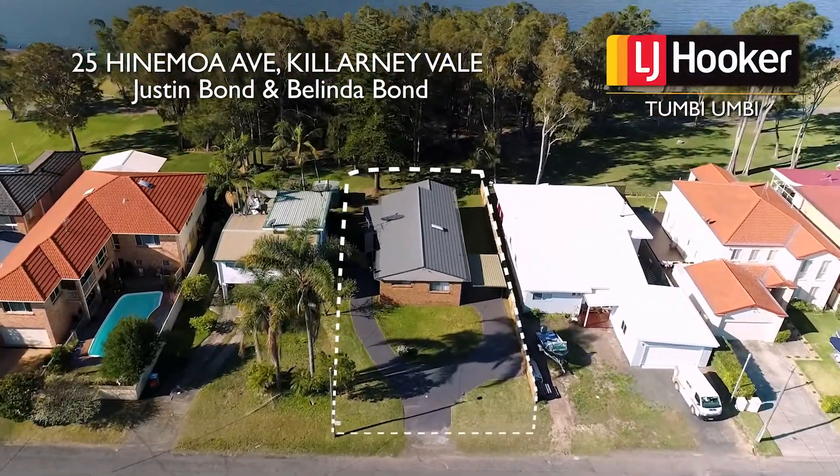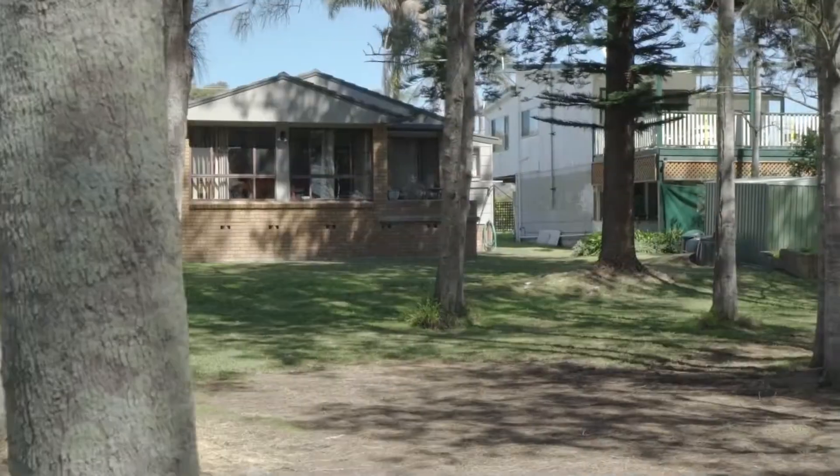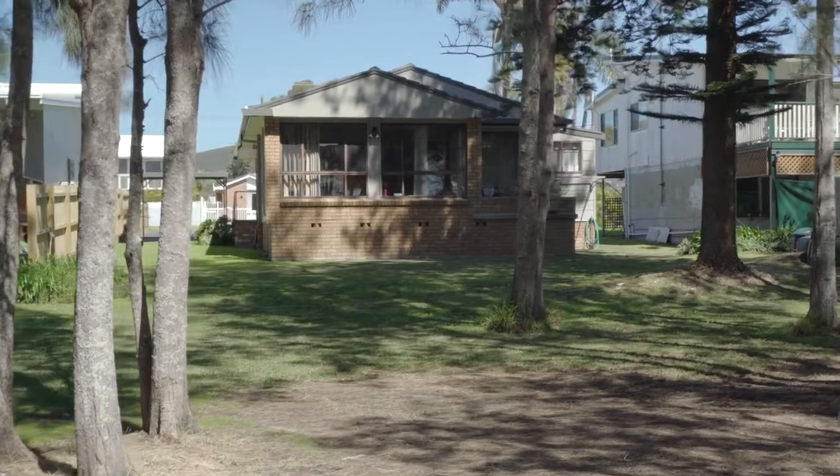Today it's with great pleasure that Justin and I present to you number 25 Hinamoa Avenue, Killarney Vale. Set directly adjoining the reserve is this original solid brick home. First, let's take a look at the location.